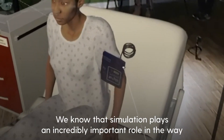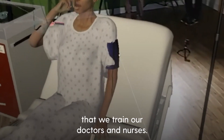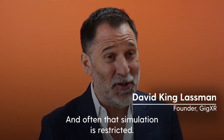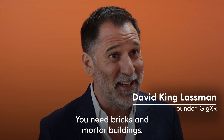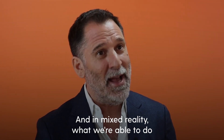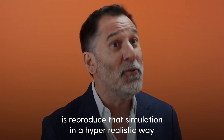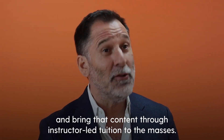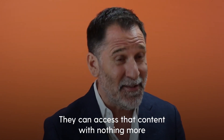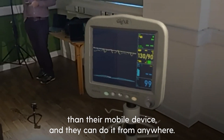We know that simulation plays an incredibly important role in the way that we train our doctors and nurses. And often that simulation is restricted — you need bricks and mortar buildings, you need access to very expensive equipment. In mixed reality, what we're able to do is reproduce that simulation in a hyper-realistic way and bring that content through instructor-led tuition to the masses. They can access that content with nothing more than their mobile device, and they can do it from anywhere.